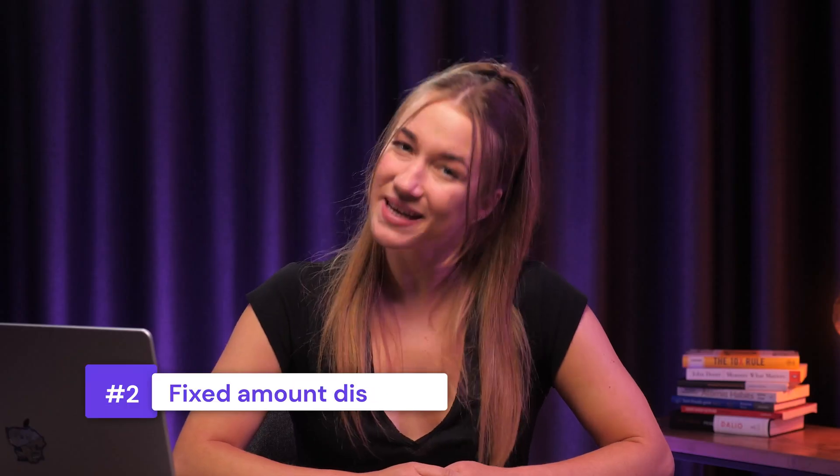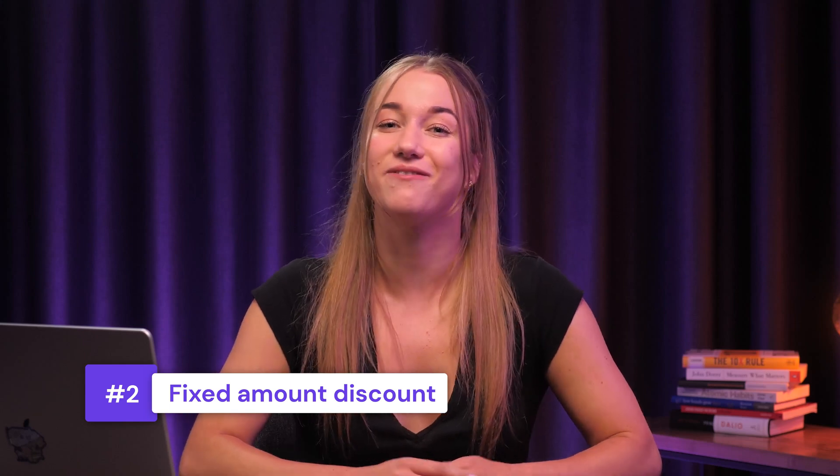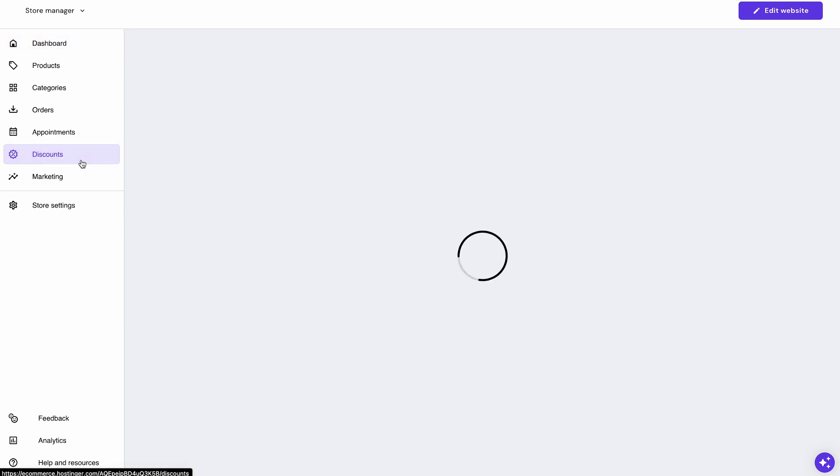Speaking of growing your business, this next tool can also be a very powerful asset. It allows customers to create fixed amount discount codes for their store completely effortlessly. This feature can help attract more clients, boost sales, and enhance marketing strategies. To create a discount code, simply navigate to the store manager page and select Discounts.